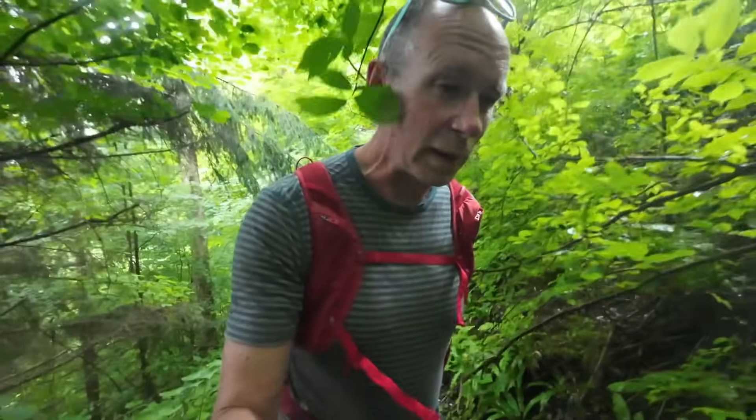Never ones to be put off by a little bit of weather, we've got a weather window at the moment and we are going to get out and do a little loop walk around the back of the campsite to hopefully reach a good viewpoint, so we'll see how we go.